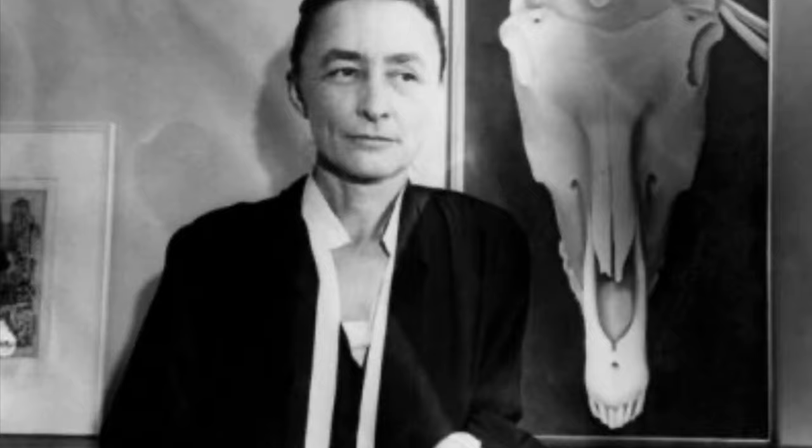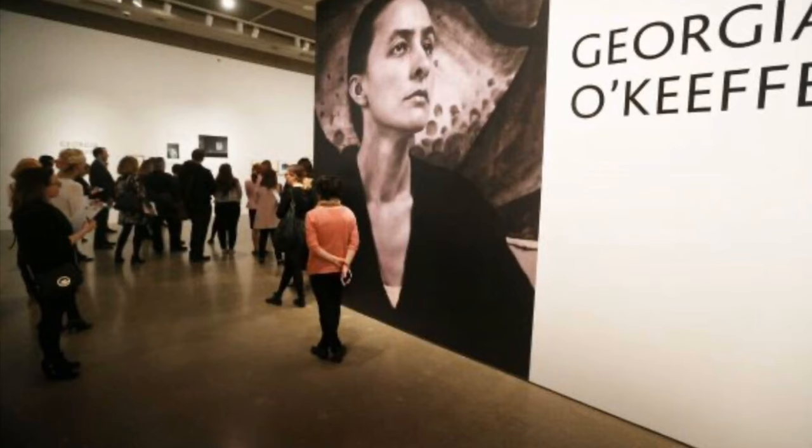Georgia O'Keeffe created more than 200 flower paintings in her lifetime, but she painted her flowers differently than most artists. She would enlarge her flowers so they would come right off of the canvas and force people to look at the inside of the flower. Sometimes her flowers looked real and sometimes they looked very abstract with beautiful colors. They always looked beautiful.